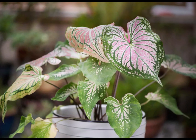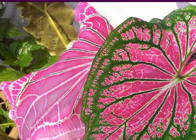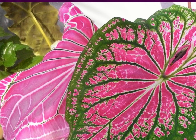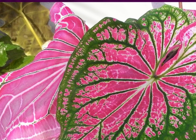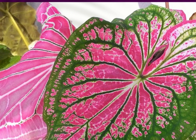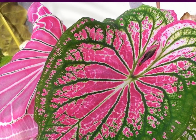Thai Beauty Caladiums are prized for their stunning and vibrant foliage, making them a popular choice for adding a pop of color to indoor and outdoor gardens. Whether grown in pots, hanging baskets, or garden beds, their unique and eye-catching leaves are sure to be a focal point in any setting. Remember to always plan ahead before purchasing any new plant for your home.